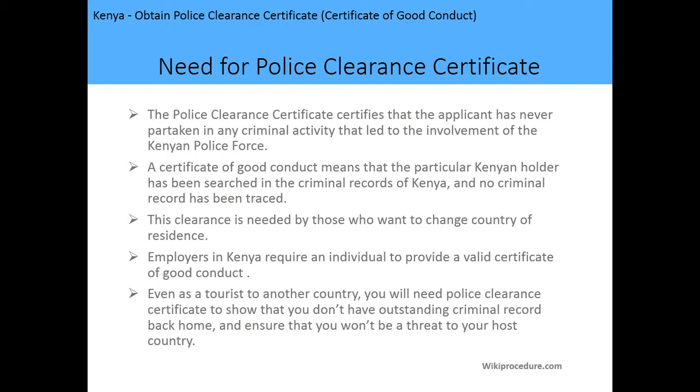Third, the clearance is needed by those who want to change their country of residence. Another need is that employers in Kenya require an individual to provide a valid certificate of good conduct before being offered an employment position. Even as a tourist travelling to another country, you'll need the police clearance certificate to show that you do not have an outstanding criminal record back home and to ensure that you won't be a threat to your host country.